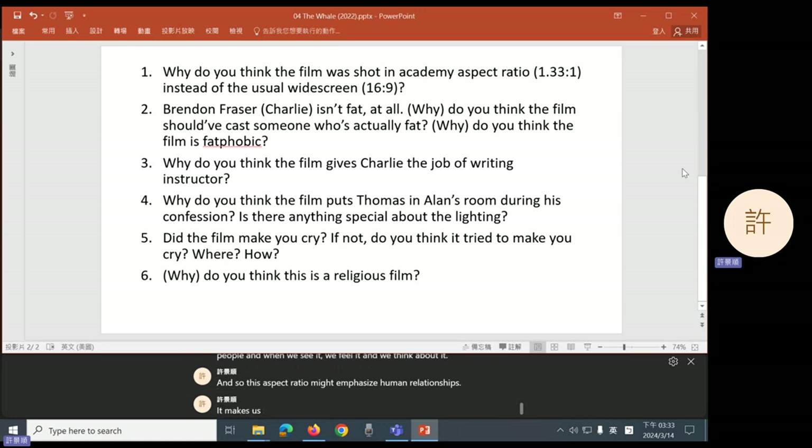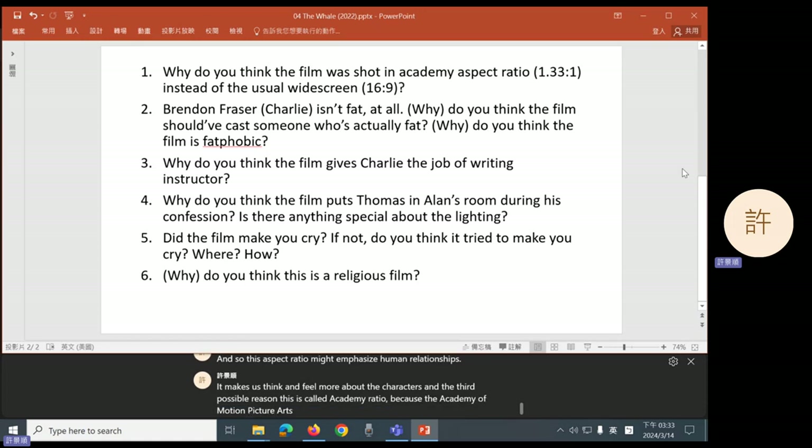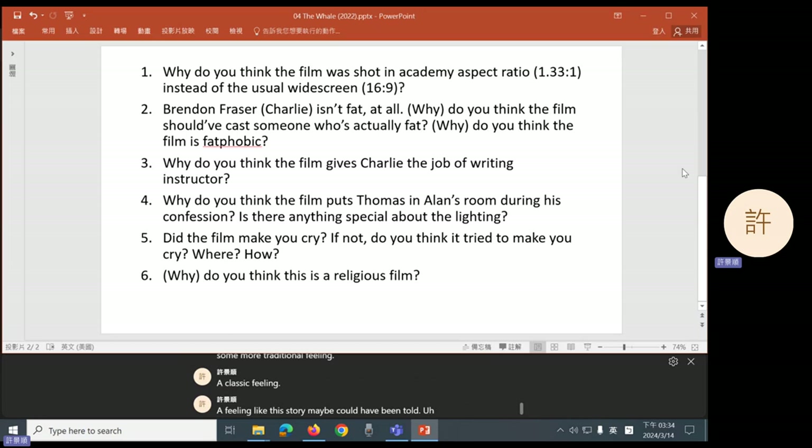This aspect ratio might emphasize human relationships. It makes us think and feel more about the characters. And the third possible reason: this is called Academy Ratio because the Academy of Motion Picture Arts and Sciences — the organization that gives out the Oscar Awards — used to use this ratio as its standard for many years. So this aspect ratio is connected with movie history and it gives us a more traditional feeling, a classic feeling.